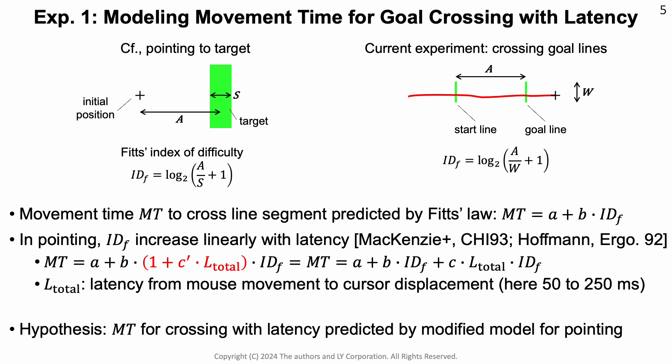Goal-crossing is predicted by Fitts' law, and as illustrated on the slide, we know from research into Fitts' law that pointing under latency increases the movement time linearly. Consequently, we hypothesize a linear increase of movement time for goal-crossing too.